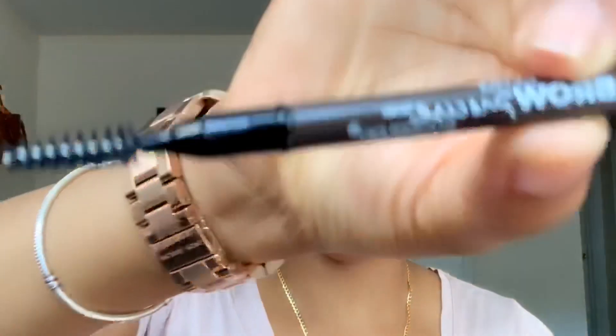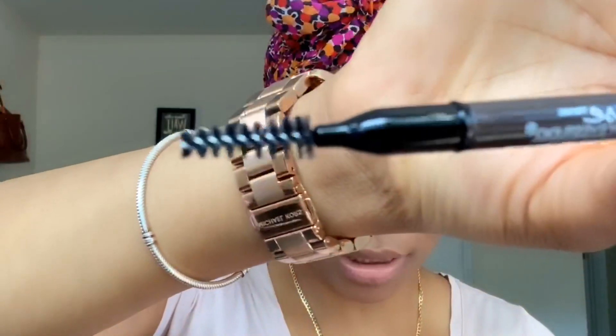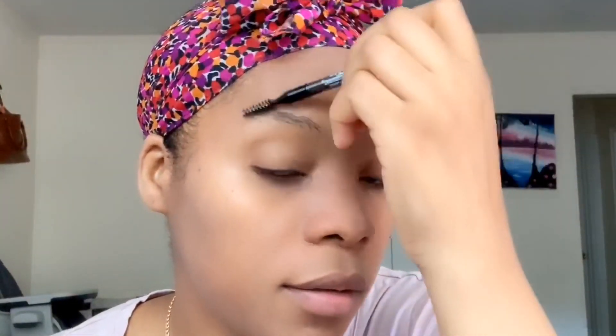Now I'm going to use my Maybelline brow pencil. Let's see how you guys are doing — so far, for me, I'm doing okay!